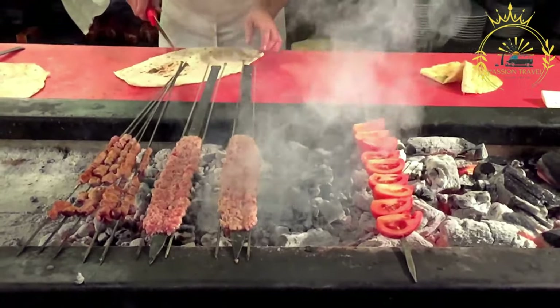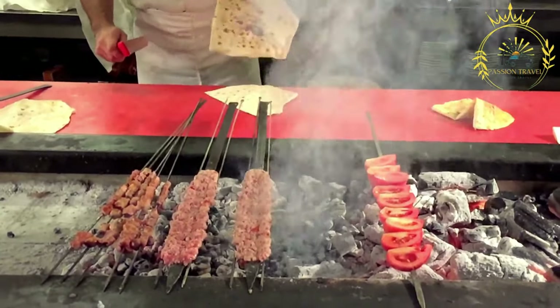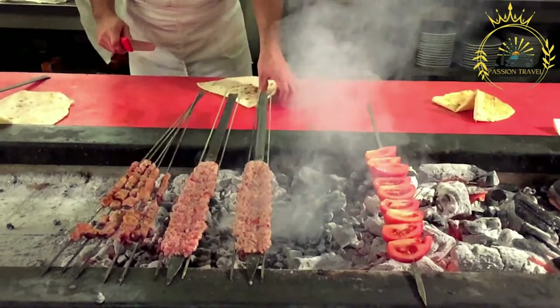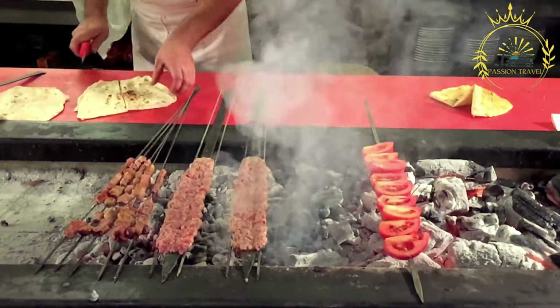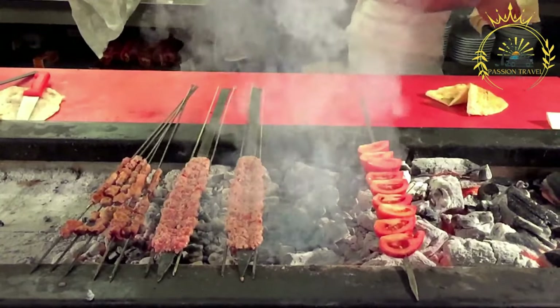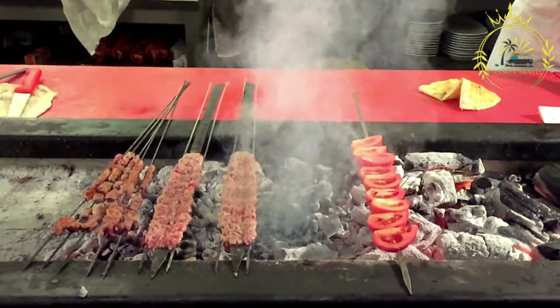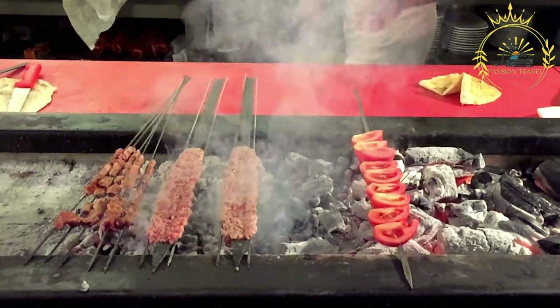Some common varieties include shish kebab, which consists of small pieces of marinated meat — usually lamb or beef — skewered and grilled over charcoal or an open flame. The meat is often seasoned with a mixture of spices such as paprika, cumin, garlic, and oregano, which give it a distinct flavor.